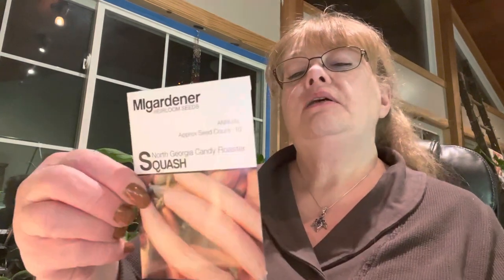Another one is the North Georgia Candy Roaster squash. In the picture they look like maybe the size of a sweet potato, but I read the back and it says they can get 10 to 15 pounds — so that's probably pretty big. And I got goji berries — these won't be mature for three years. And that's M.I. Gardener besides the tomatoes I haven't shown yet.